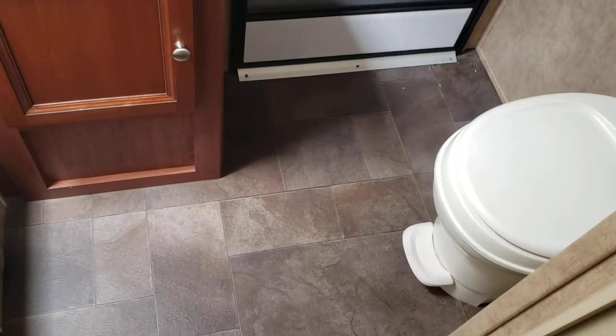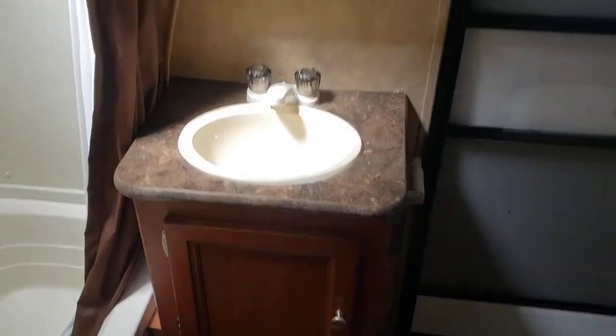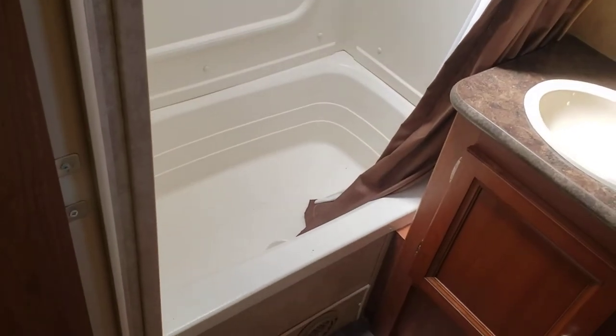In the bathroom, which also has a door that extends to the outside, you have a vanity, medicine cabinet, and tub shower.